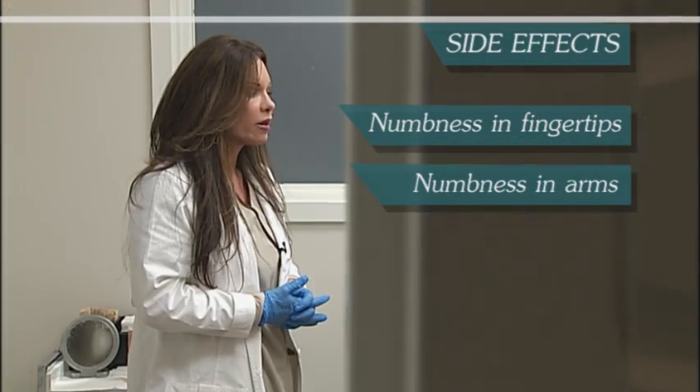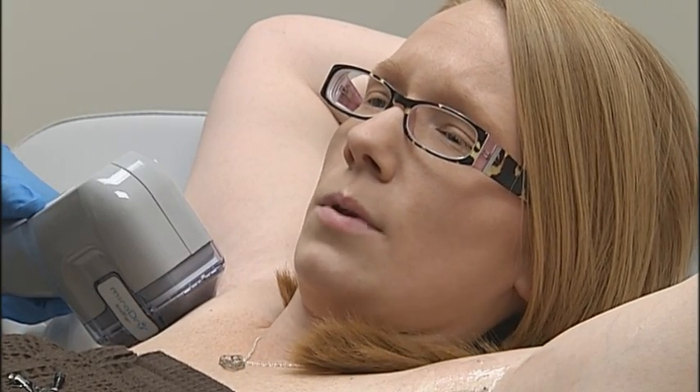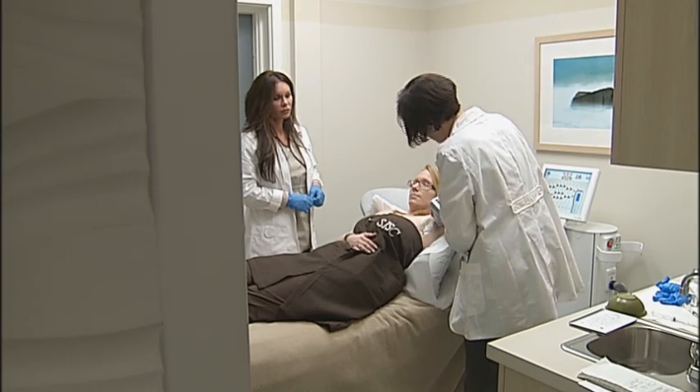There are side effects: numbness in the fingertips and arms lasting anywhere from two to four weeks. Danielle experienced slight bruising and a redness like a sunburn feeling, leaving her a little uncomfortable for the next couple of days — but nothing unbearable, because you know there's going to be good that comes out of it.